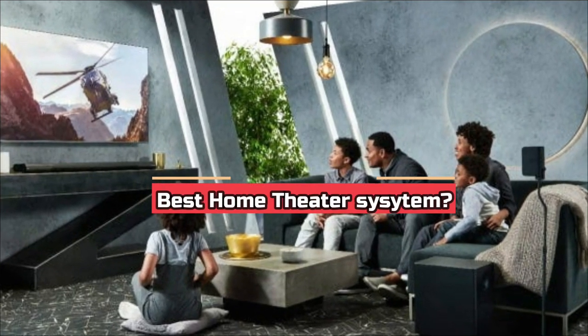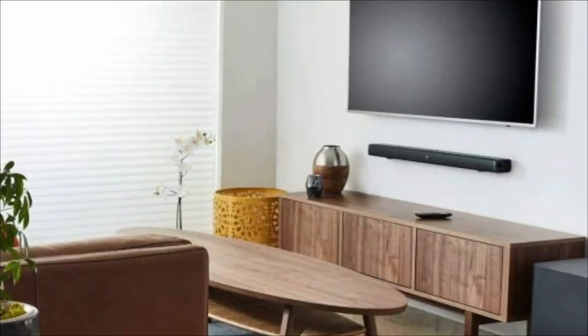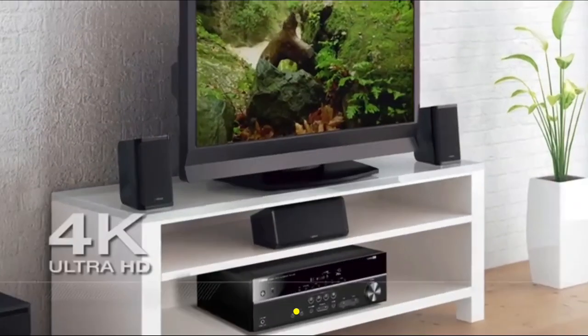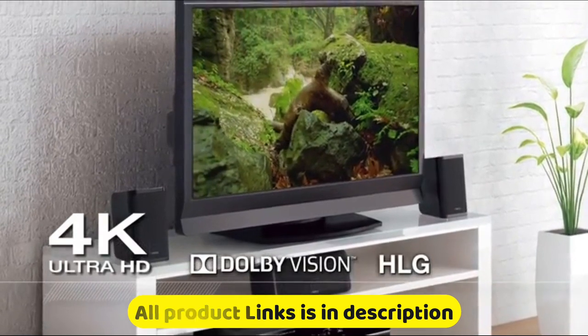What's up guys, today we are going to take a look at the best home theater systems in 2022. When it comes to recreating the bombast of a theater in your home, audio is every bit as important as a big screen. For more information on these products, I have included links in the description box.